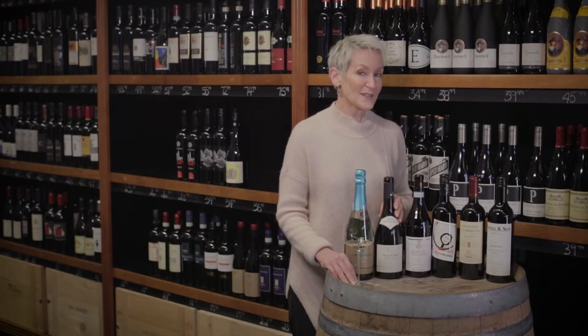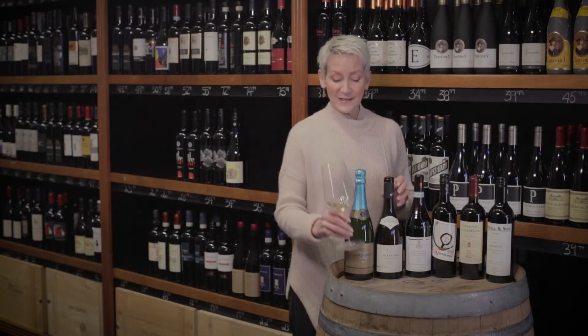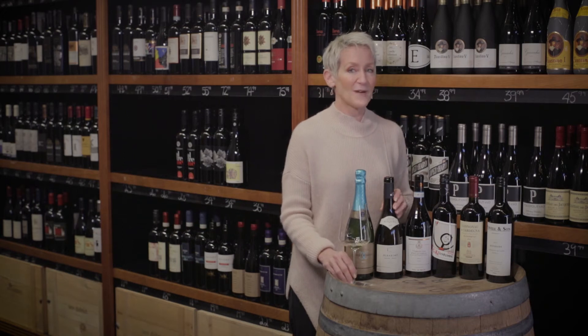A couple of vintages ago this wine won best Albariño in the world. Give it a try with a seafood risotto, some sautéed prawns, or some calamari — it is a really dazzling example of Albariño.